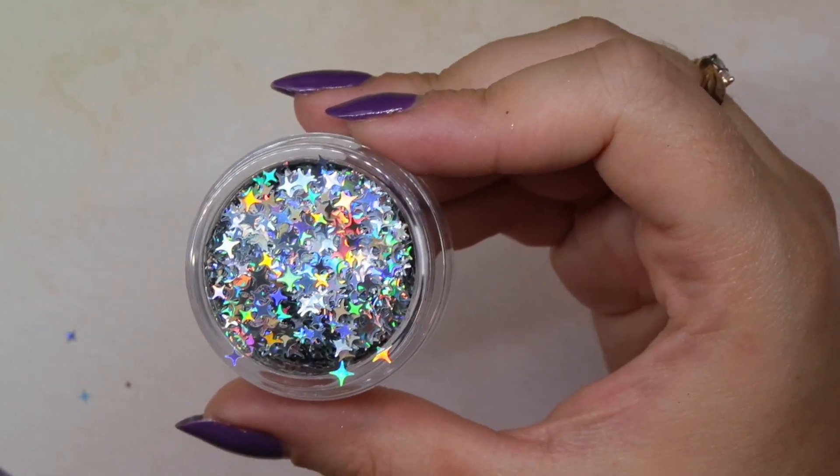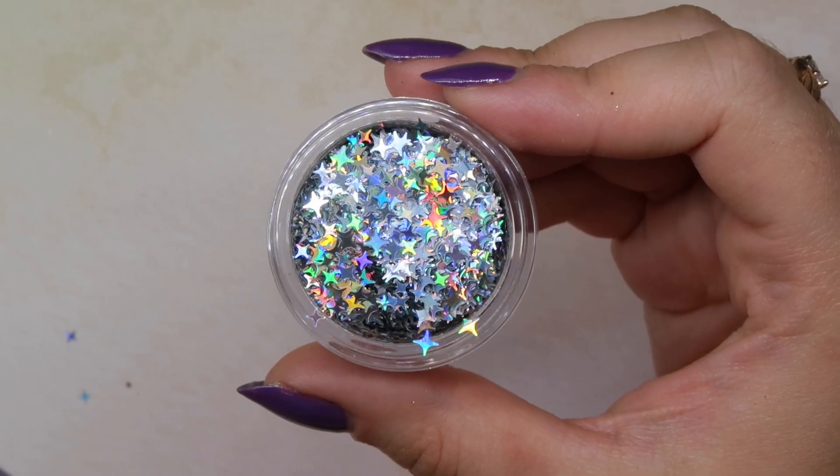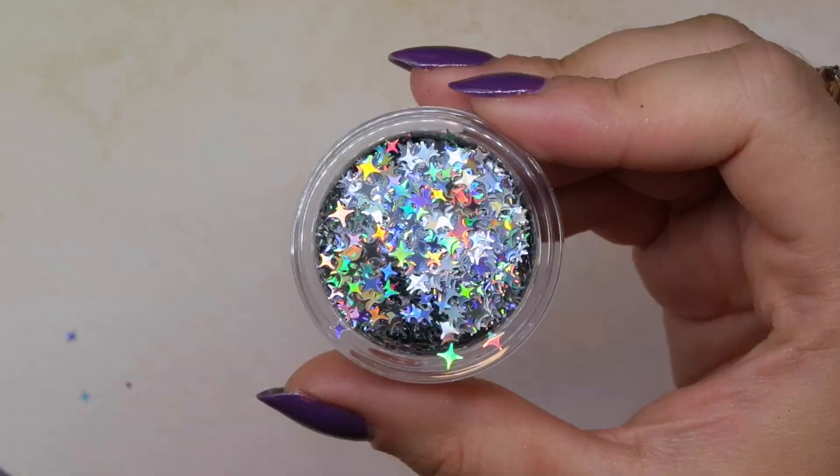Rainbow Stars is a holographic silver glitter, really nice. I originally wasn't sure about the star glitters and didn't add them to my cart, but Sarah asked if I wanted to try them. Now looking at them, I can picture marbling some acrylic and putting stars in it — trying that with gel would be really interesting too. I just have to think outside the box with these.